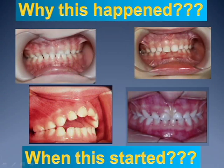Why is a child developing a malocclusion? That's a big question for us in dentistry. And normally we start saying this is genetics, because the mom has the problem or the dad has the problem, so this is going to be genetics.